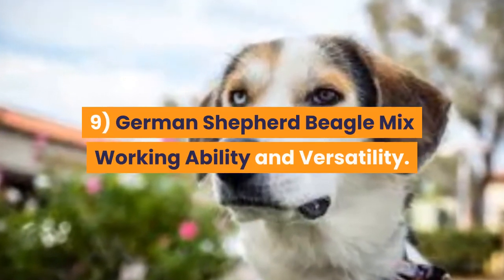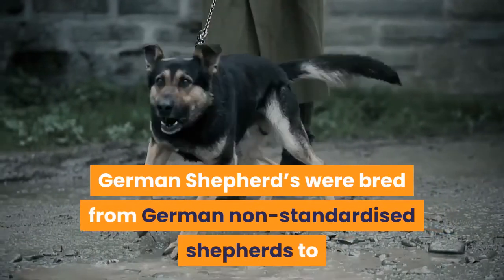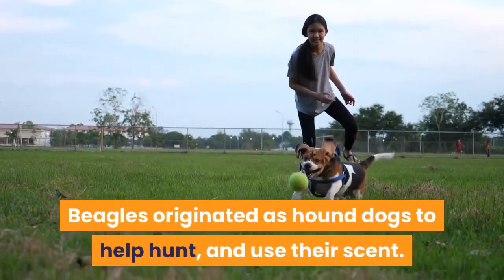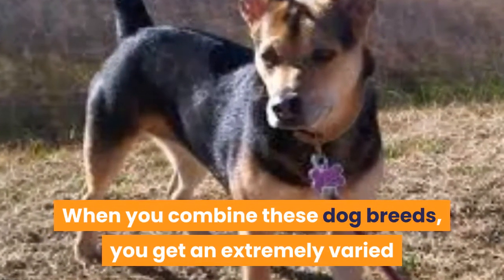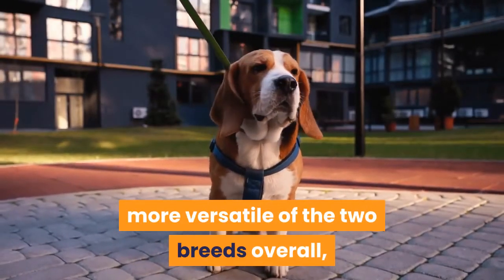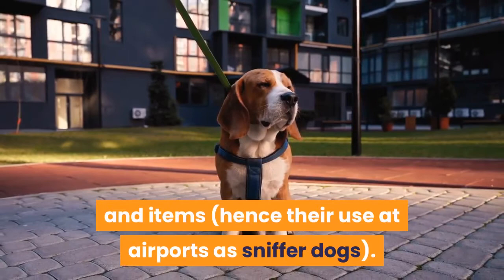9. German Shepherd Beagle Mix working ability and versatility. As mentioned above, German Shepherds were bred from German non-standardized Shepherds to produce the ideal working dog; German Shepherds belong to the herding group. Beagles originated as hound dogs to help hunt and use their scent. When you combine these dog breeds, you get an extremely varied and strong mix of working type characteristics. German Shepherds would probably be the more versatile of the two breeds overall, but beagles are probably better with their ability to smell, track and detect scents and items, hence their use at airports as sniffer dogs.